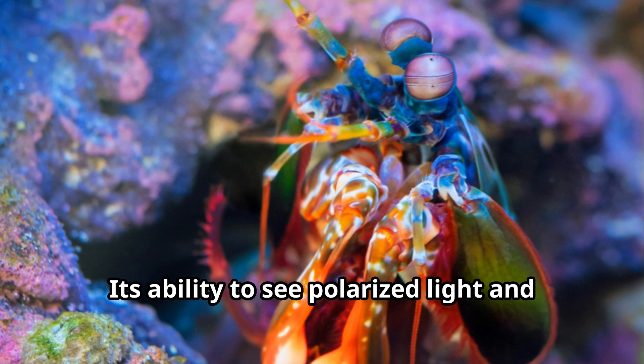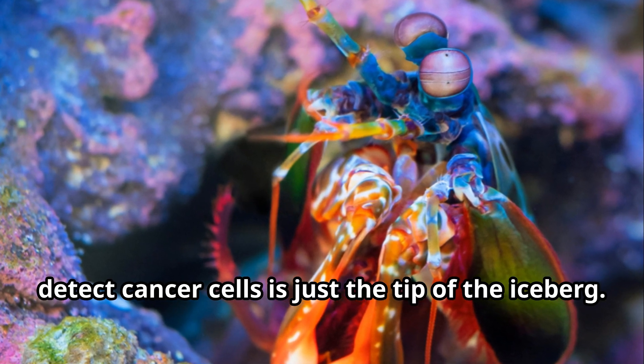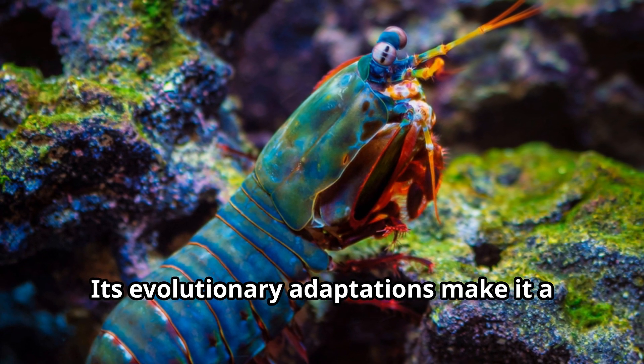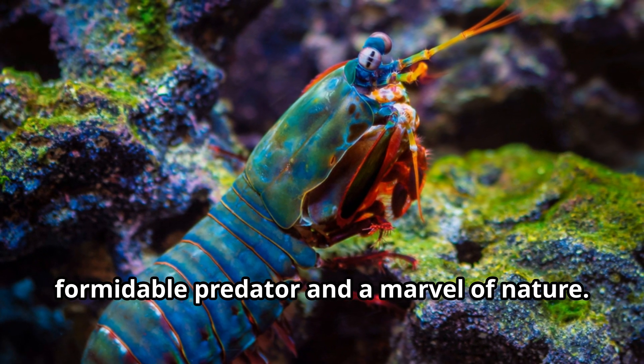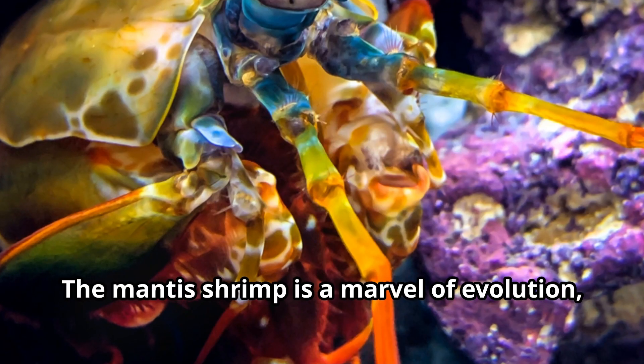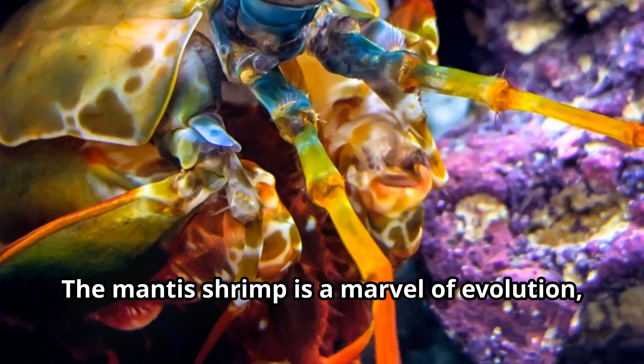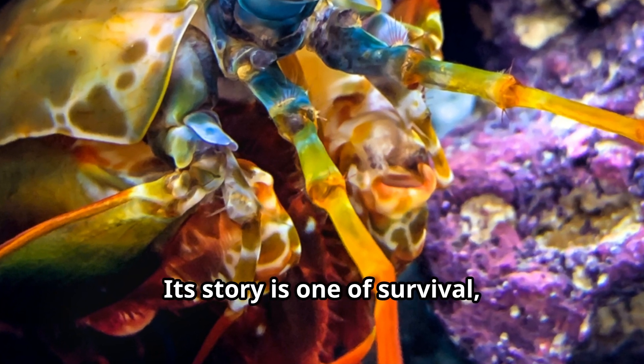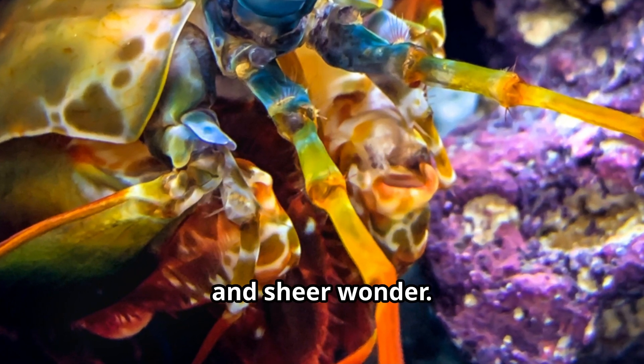Its ability to see polarized light and detect cancer cells is just the tip of the iceberg. This is no ordinary crustacean. Its evolutionary adaptations make it a formidable predator and a marvel of nature — a testament to the power and beauty of the natural world. Its story is one of survival, adaptation, and sheer wonder.